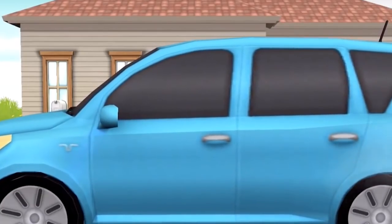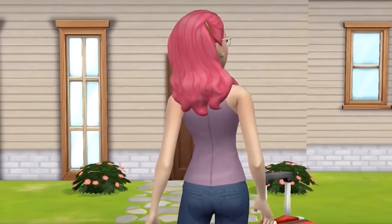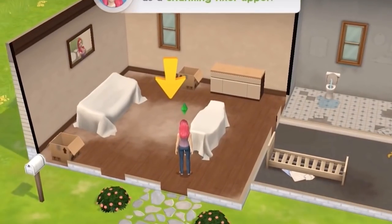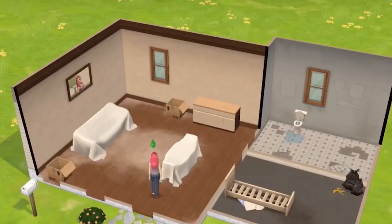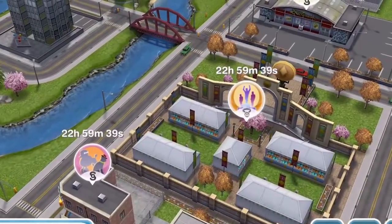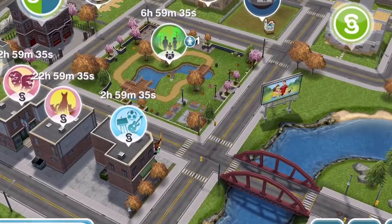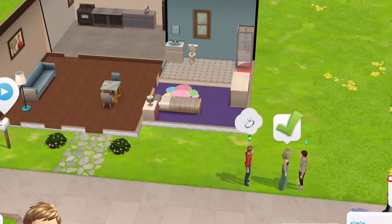Obviously they are both part of the Sims franchise and they are both played on a mobile device, but they are both very, very different. Now Sims Freeplay has been out for six years, and I have been playing it for more or less six years, and Sims Mobile is literally a week old. It seems maybe harsh to compare some aspects, because obviously Sims Freeplay has had a long time to incorporate new things, and Sims Mobile is just so new, but I feel like we can compare the gameplay and certain different aspects of the game.